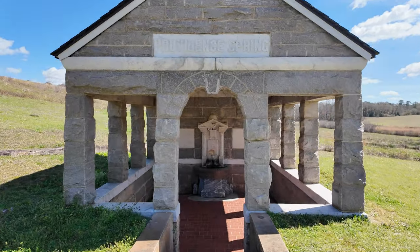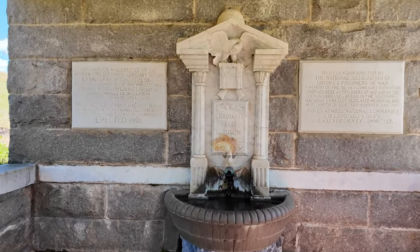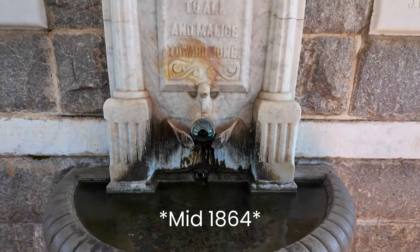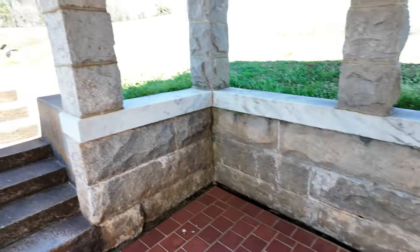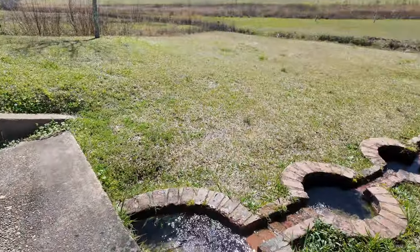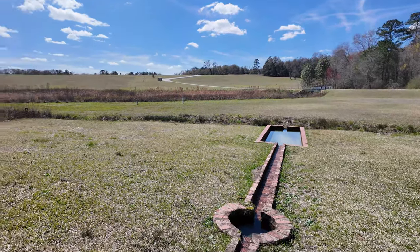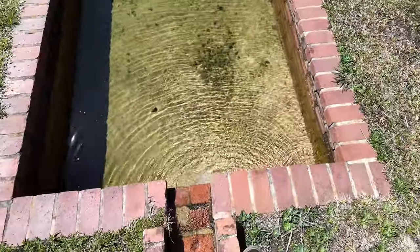This is the spring the prisoners used to get water. They actually didn't discover this spring until 1864 — by which time the Civil War was almost over, prisoners of war were being exchanged, and the majority of deaths had already occurred. But it did help to alleviate a lot of the death toll at this place.